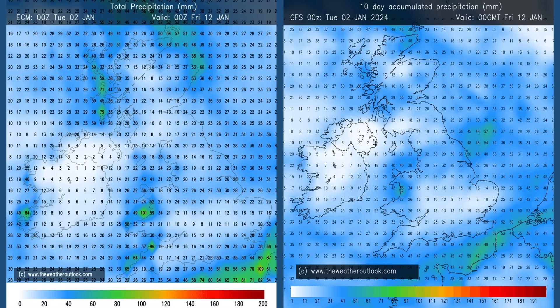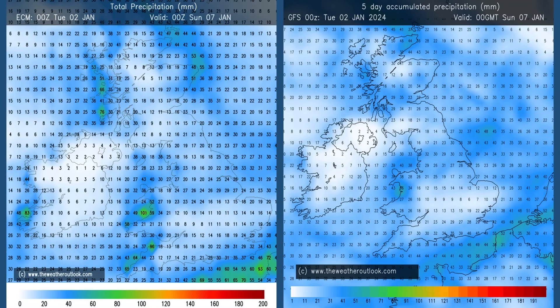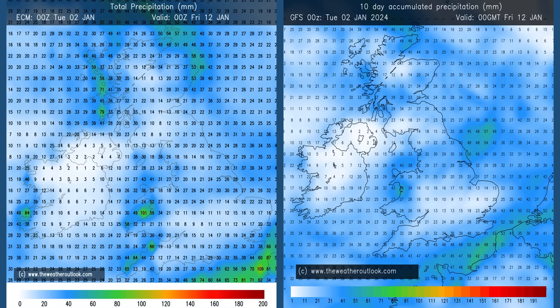There is virtually no difference between the 0 to 5 and 0 to 10 day charts. Flipping between them, the changes are generally minuscule, which suggests that most of the rain is going to be falling in the 0 to 5 day period. Much more settled conditions are being signalled by the ECM and GFS deterministic models in the 5 to 10 day period. So high pressure looks like becoming dominant, if this precipitation projection is correct.